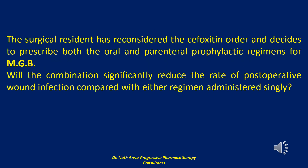The next question reads: the surgical resident has reconsidered the cefoxitin order and decides to prescribe both the oral and parenteral prophylactic regimens for MGB. Will the combination significantly reduce the rate of postoperative wound infection compared with either regimen administered singly? Co-administration of an oral regimen followed by a parenteral antibiotic prior to incision is equivalent or superior to administration of either regimen alone in reducing infection rates.